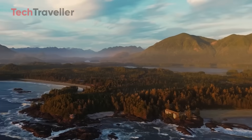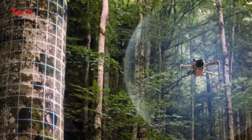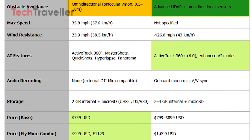Transmission range also improves, moving from 20 kilometers on the Mini 4 Pro to 25 kilometers with OcuSync 4 Plus on the Mini 5 Pro, and CE limits are expected to increase from 9.5 kilometers to as much as 12 to 15 kilometers. For obstacle avoidance, the Mini 4 Pro uses omnidirectional binocular vision sensors that cover a range of 0.5 to 18 meters, while the Mini 5 Pro is rumored to adopt an advanced LiDAR system alongside omnidirectional sensors for even safer flights. Its wind resistance is also expected to be slightly stronger, handling around 43 kilometers per hour compared to the Mini 4 Pro's 38.5 kilometers per hour.